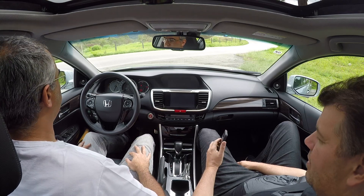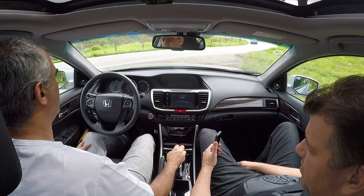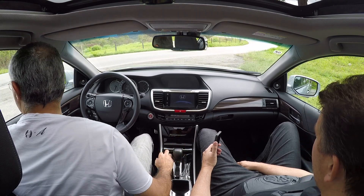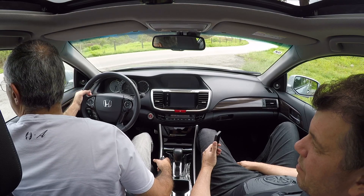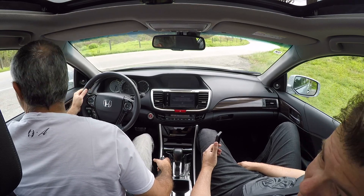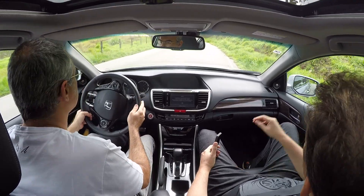Vamos andar. Honda Accord V6, modelo EX — agora a única versão trazida pela Honda do Brasil. Não tem mais o quatro cilindros. Esse carro foi apresentado no final de 2015. Tem a matéria do Bob lá no site.